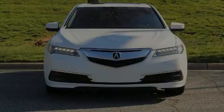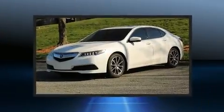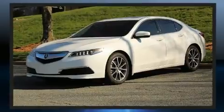Sensibility and practicality define the 2016 Acura TLX. With less than 40,000 miles on the odometer, this four-door sedan prioritizes comfort, safety, and convenience.